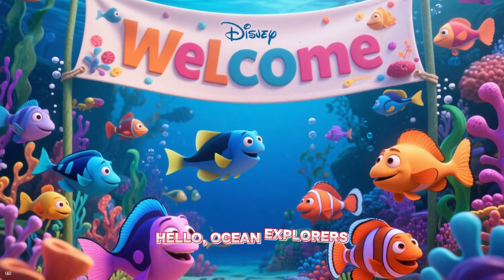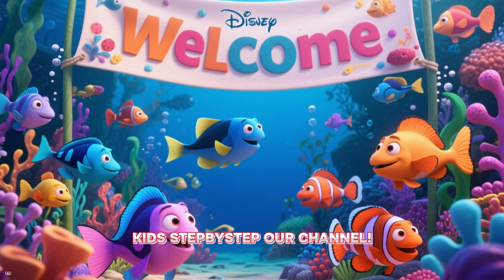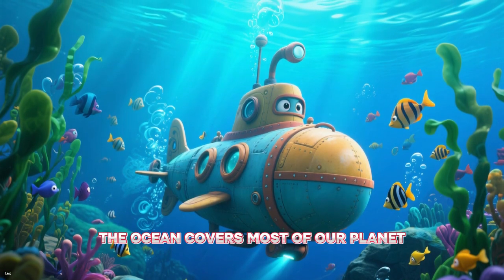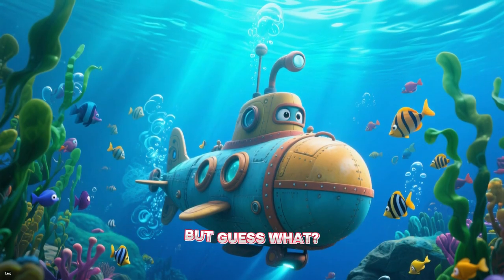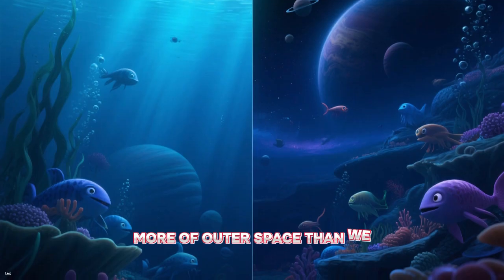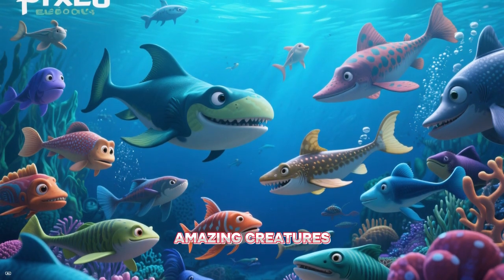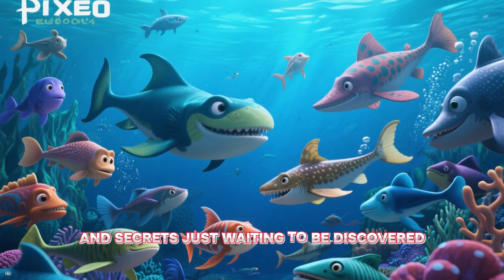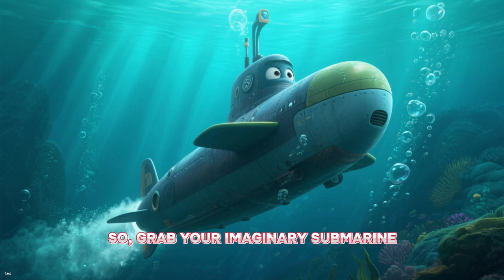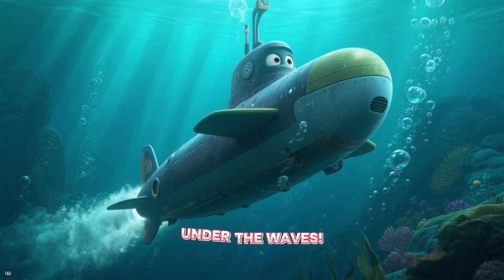Hello, Ocean Explorers, and welcome back to Kids Step by Step, our channel. Are you ready to dive deep into the big blue sea? The ocean covers most of our planet, but guess what? We've explored more of outer space than we have our own deep oceans. It's packed with mysteries, amazing creatures, and secrets just waiting to be discovered. So grab your imaginary submarine, and let's start our adventure into the amazing world under the waves.